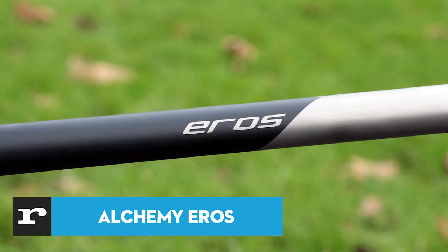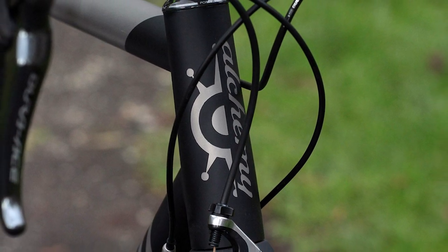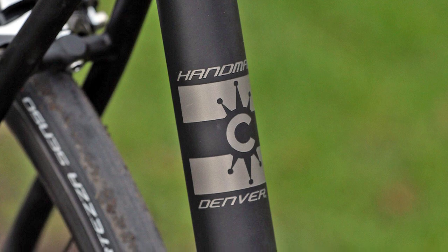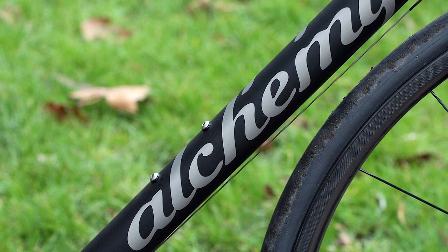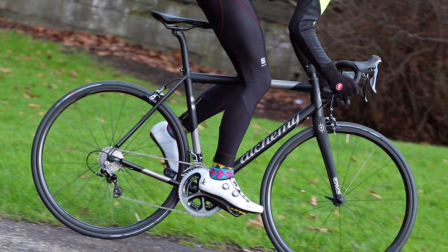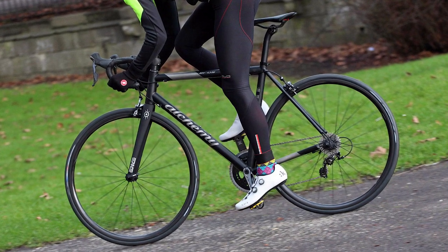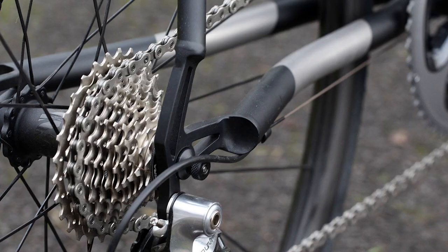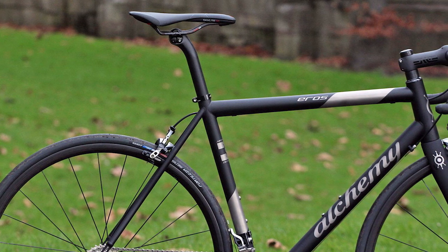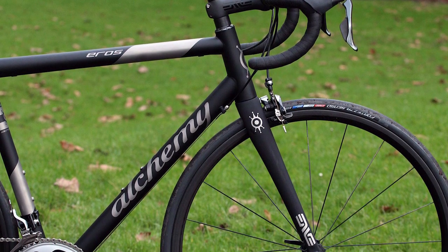It doesn't have to be made from carbon to be considered a superbike. Titanium has been used to make some of the finest superbikes over the years, and the Eros from US brand Alchemy offers a truly stunning ride that compares well to not only the best titanium road bikes, but to many of the best carbon fibre frames too. What gets some cyclists misty-eyed about titanium is the magical ride quality it offers — titanium is lighter and stronger than steel and aluminium, but offers the same vibration dampening of both materials, making it possible to build a very comfortable frame. Alchemy has used large diameter tubes in the Eros with a beefy down tube, chunky chain stays, oversized press-fit bottom bracket and tapered head tube. The result? A thoroughly modern look.